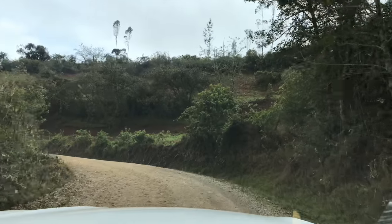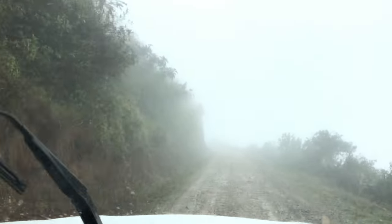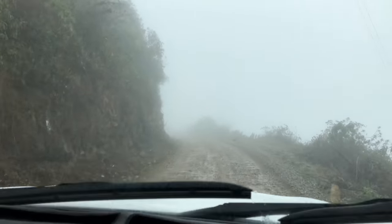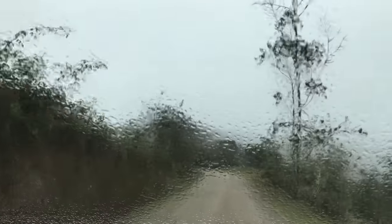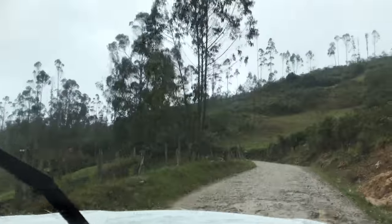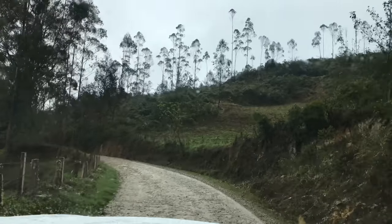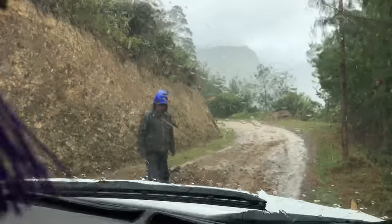Now we're off the main road and onto a series of dirt roads, entering the actual cloud forest itself. It's getting wetter, and here we are slowly inching our way up to about 9,000 feet above sea level through road repairs.